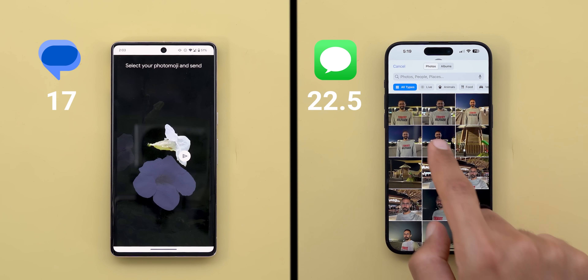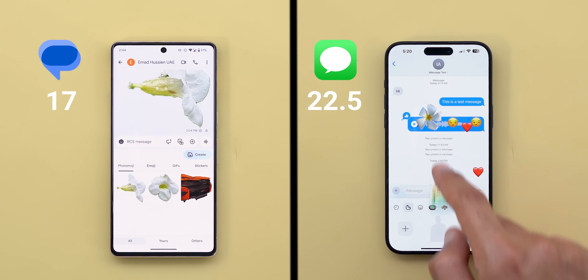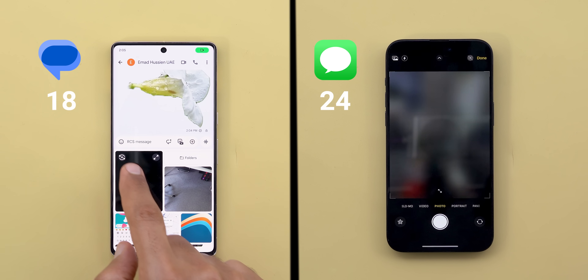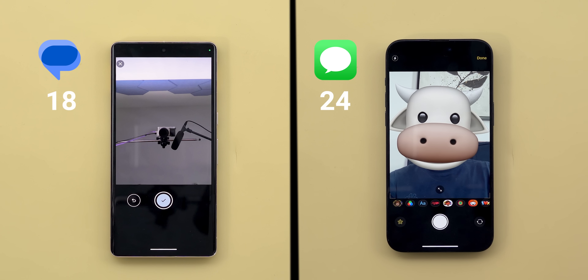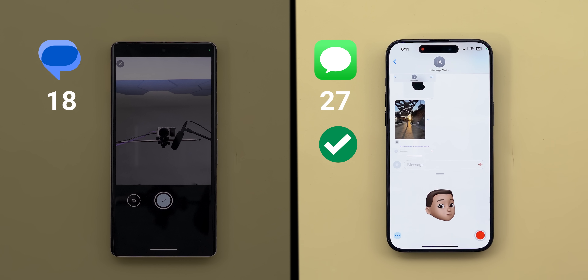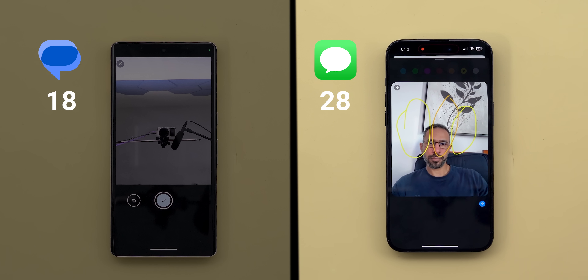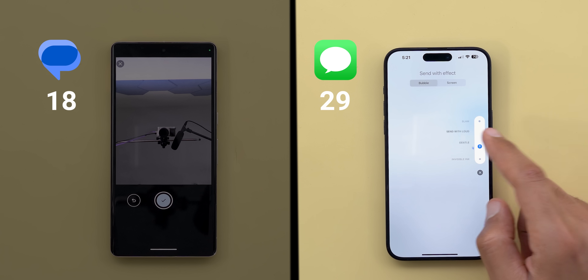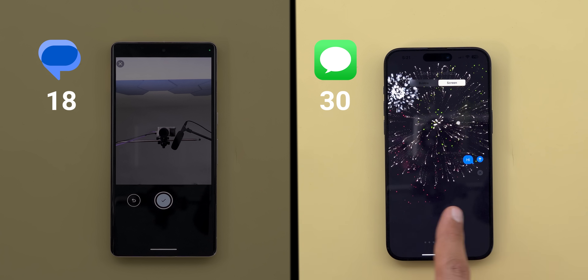Creating stickers from photos is possible on both sides to share or use as reactions later, but iMessage does better by adding effects to your stickers — so half a point extra to iMessage. With Google Messages the camera can only be used for sharing photos or videos, while iMessage allows you to add memojis, filters, text, shapes, stickers and many more — one point only to iMessage. You also get Memoji and Animoji features that use your phone's camera to create funny videos by reading your facial expressions, and the accuracy is mind-blowing. Plus Digital Touch that records your touches and animates them, and iMessage text animations with four different effects and full screen animations with haptic feedback.